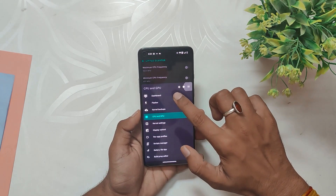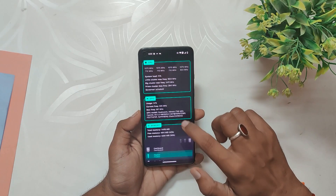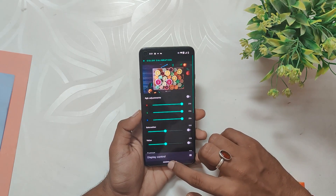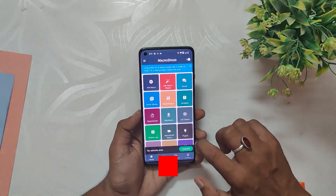For users who love to customize their device settings, Franco Kernel Manager is a great app to consider. This app allows you to tweak your kernel device settings, which can improve overall performance and battery life. With Franco Kernel Manager, you can also create custom profiles tailored to your specific needs and usage patterns, giving you even more control over your device performance.